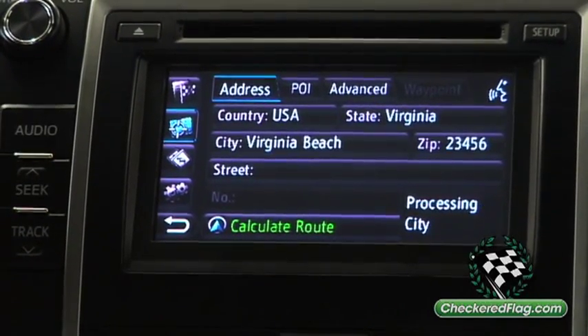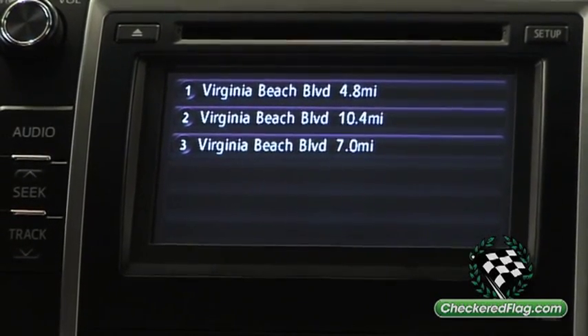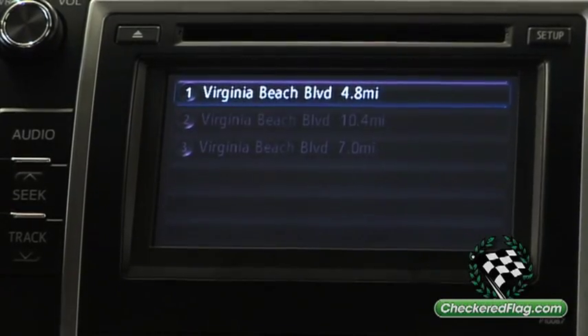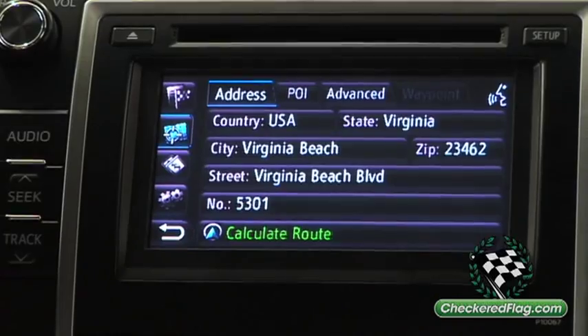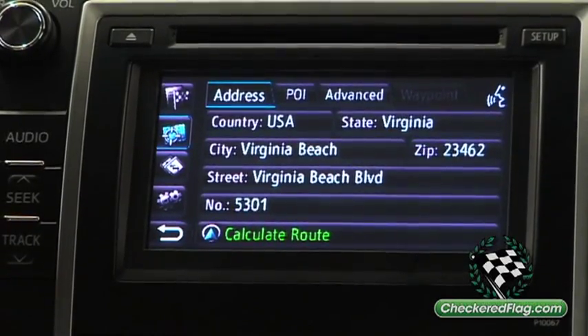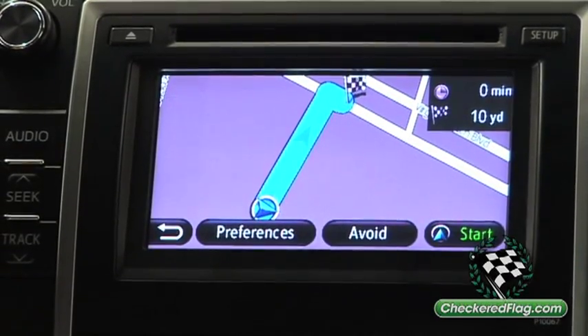Multiple entries for Virginia Beach Boulevard — select a line number or say correction. One. Line 1: 5301 Virginia Beach Boulevard, Virginia Beach. Then that's calculating the direction to the dealership.